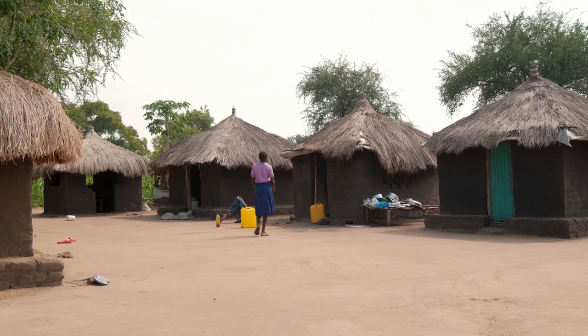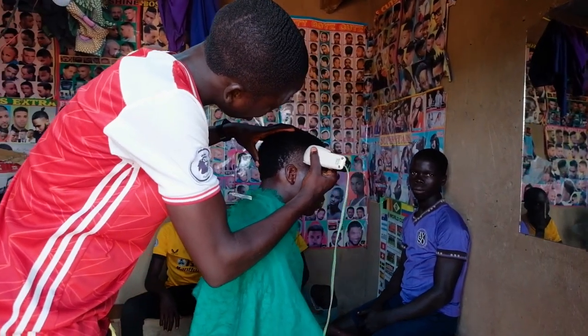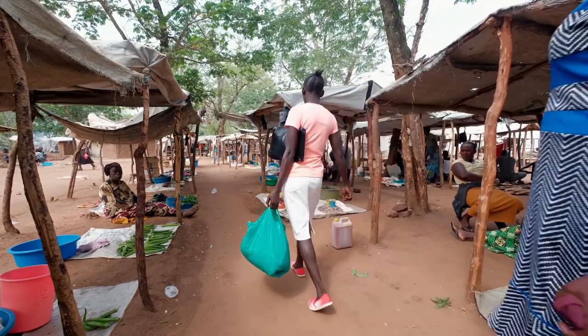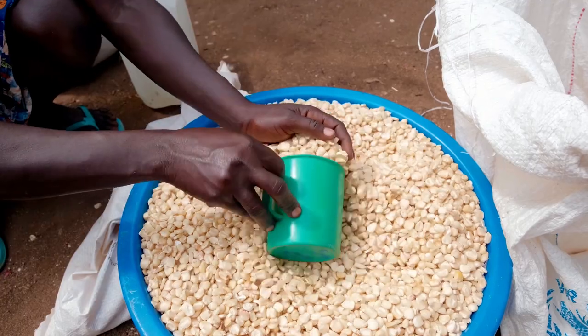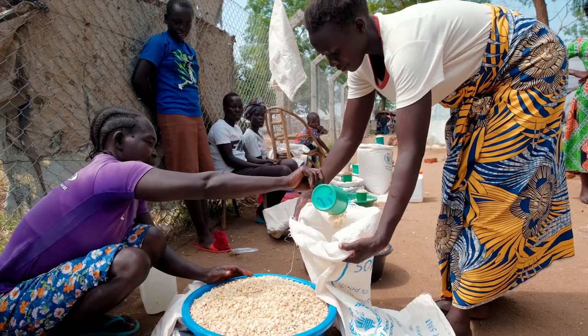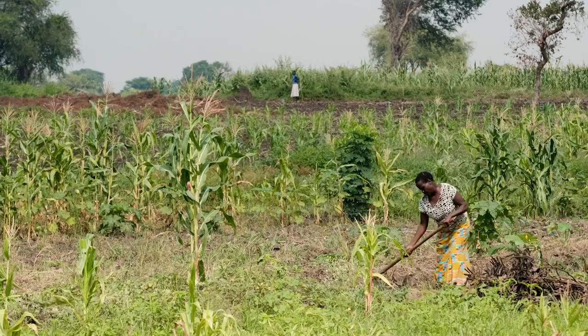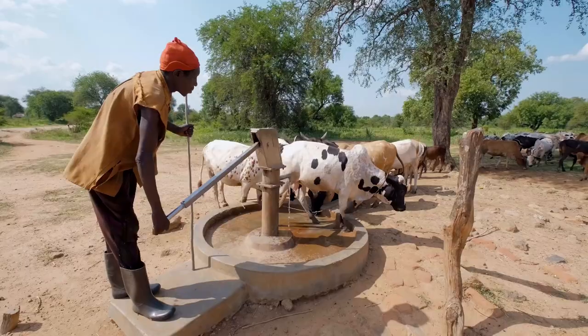The refugees and nearby host communities live in remote rural areas. They depend on natural resources for most of their daily subsistence needs, such as fuel wood for cooking energy, growing crops, and keeping livestock.